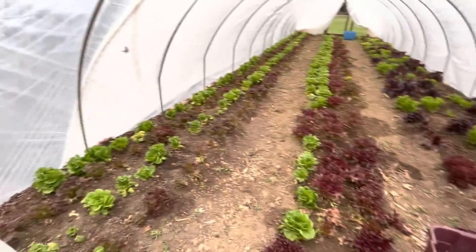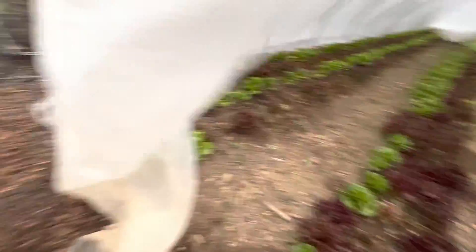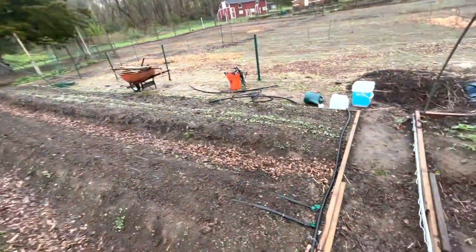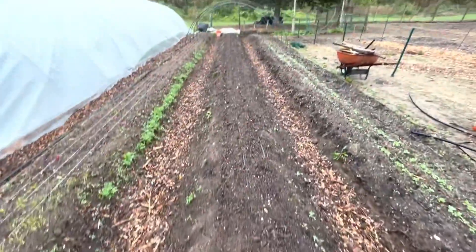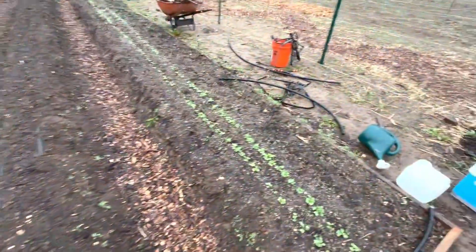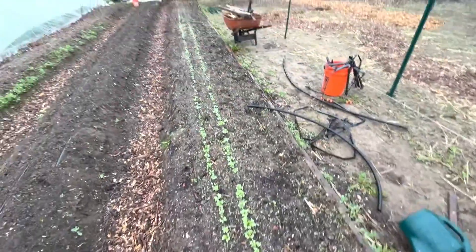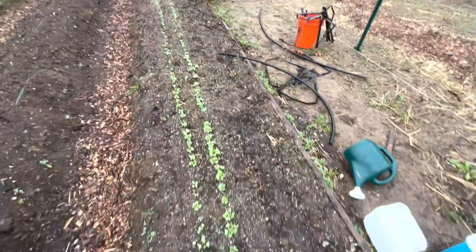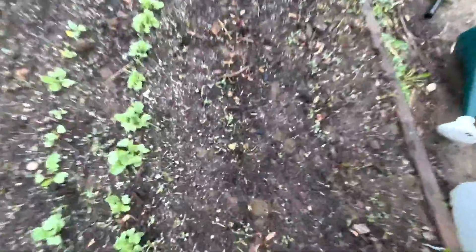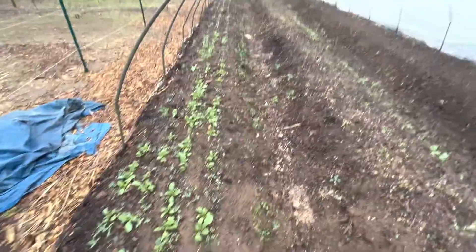Beets — you can see the beets, we got the beets. And there's gonna be three rows of arugula here. Should be a nice green, beautiful bushy row of arugula. More radishes — some conventional red regular radishes mixed in with the watermelon radishes. And more beets I transplanted here, and more of the watermelon radishes.